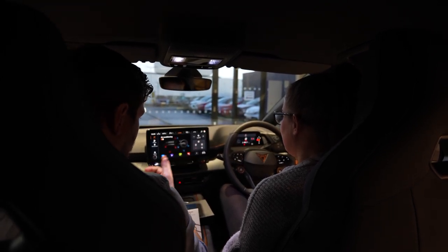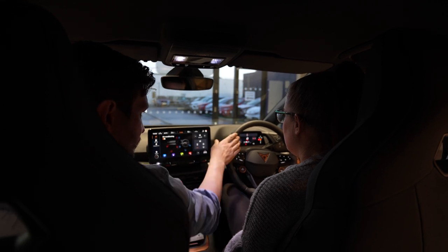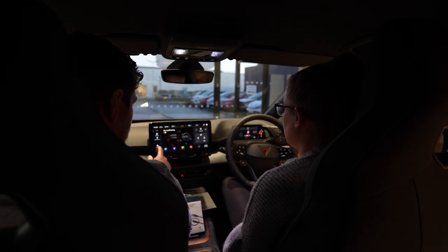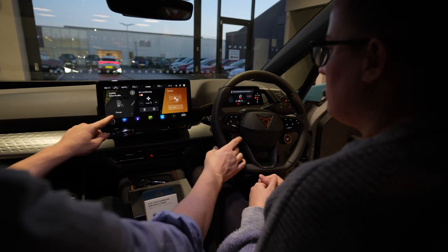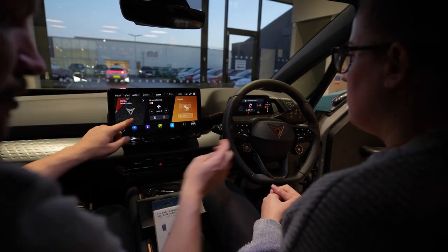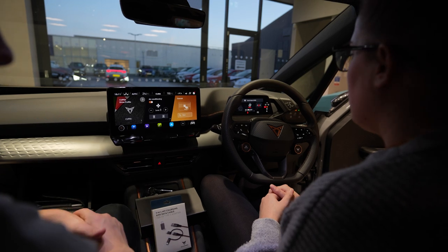You can talk to it as well. Commands like 'warm my hands,' 'warm the steering wheel,' 'warm my seat' — it learns your voice and turns the heated seats and that on. There are a few different driving modes — range extender and things like that. Because it's an eBoost, you press that button and it goes straight to Cupra mode, which is your more powerful boost.